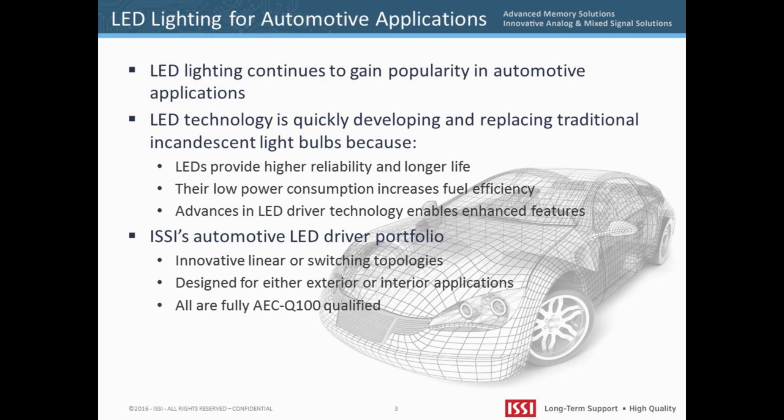ISSI is focused on designing new and innovative analog semiconductors for the automotive market, which requires AEC-Q100 qualification — a rigorous qualification process with support for long-term supply and long production cycles.